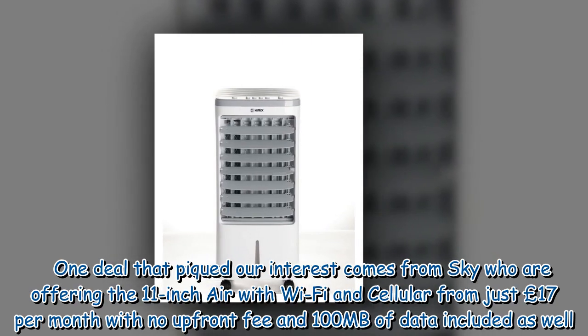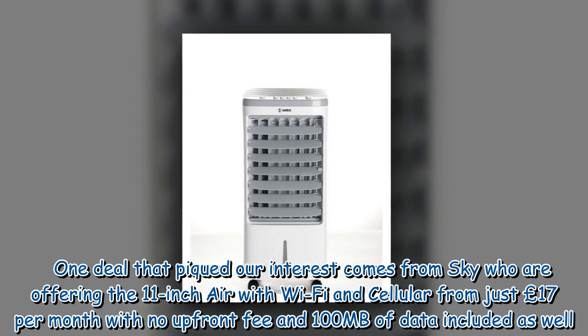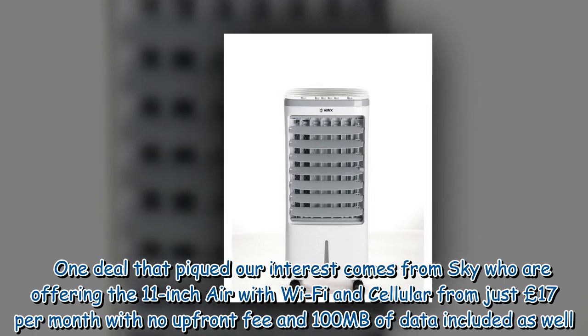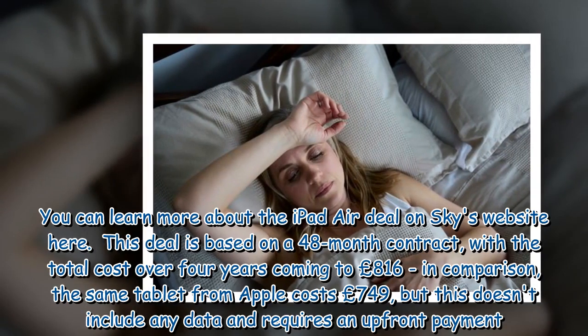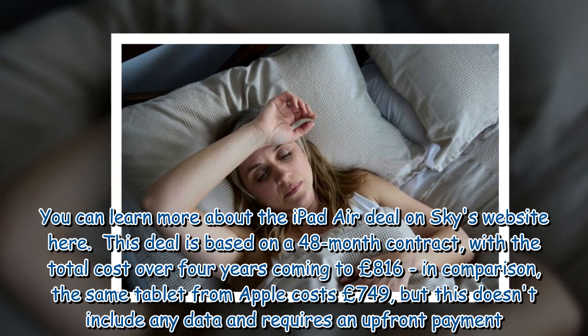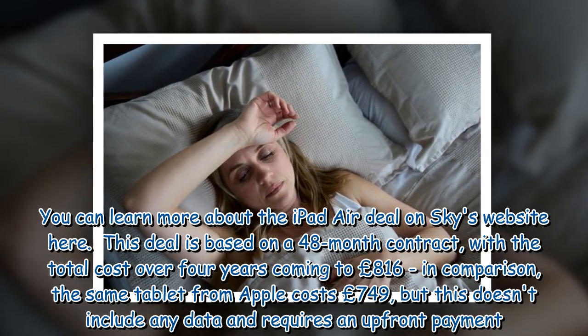One deal that piqued our interest comes from Sky, who are offering the 11-inch iPad Air with Wi-Fi and cellular from just £17 per month with no upfront fee and 100MB of data included. This deal is based on a 48-month contract, with the total cost over four years coming to £816.